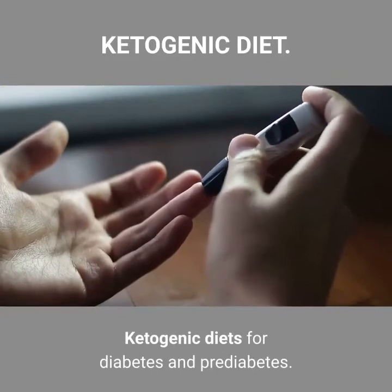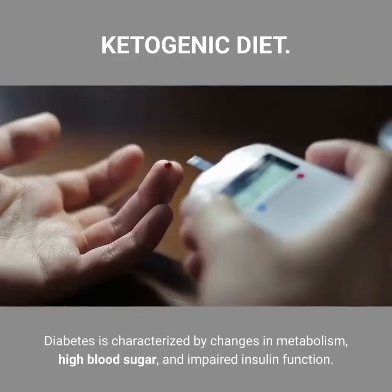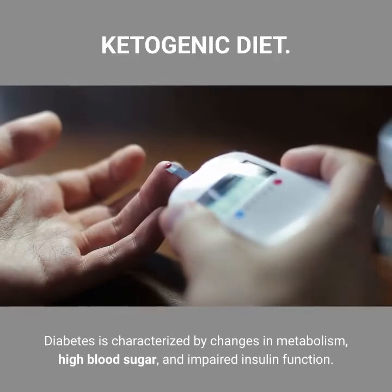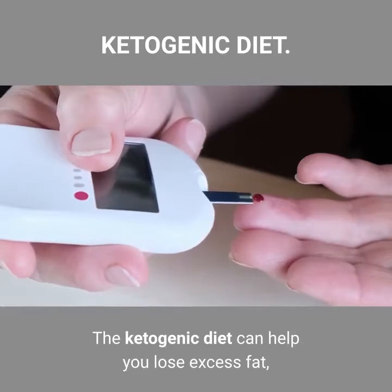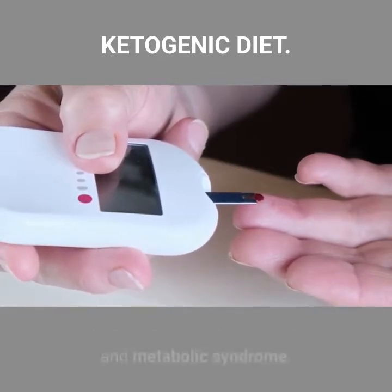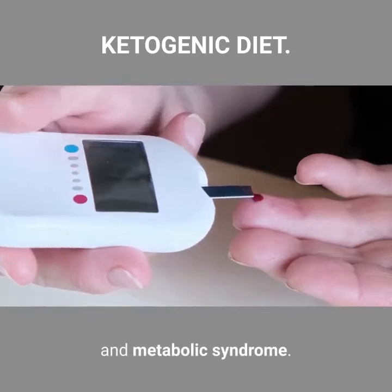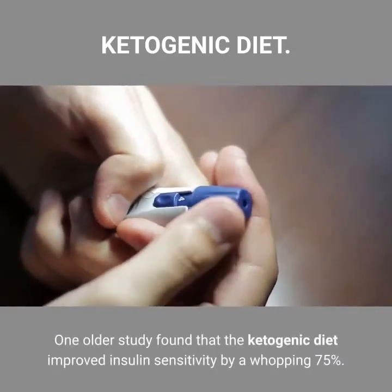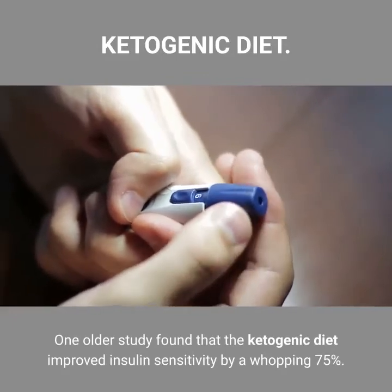Ketogenic diets for diabetes and prediabetes. Diabetes is characterized by changes in metabolism, high blood sugar, and impaired insulin function. The ketogenic diet can help you lose excess fat, which is closely linked to type 2 diabetes, prediabetes, and metabolic syndrome. One older study found that the ketogenic diet improved insulin sensitivity by a whopping 75%.